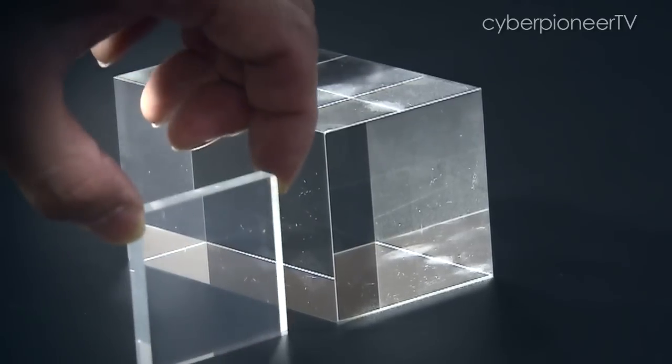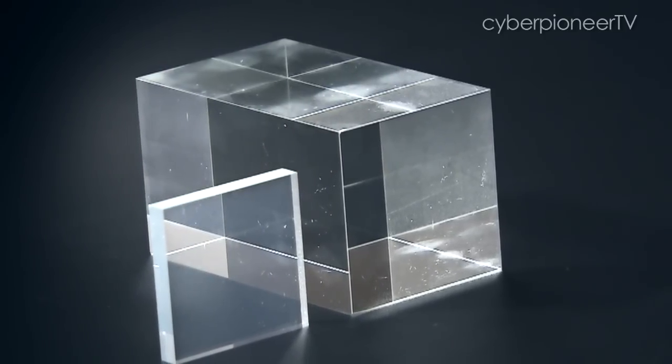At less than 10 millimetres thick, it can withstand a typical high-calibre round fired at close range.